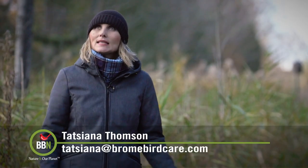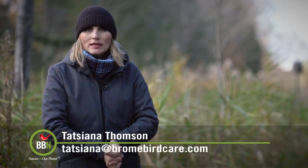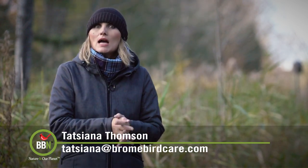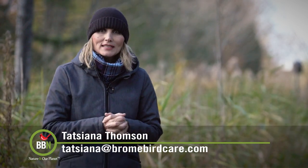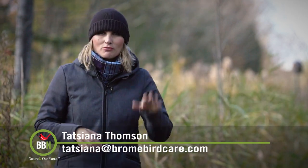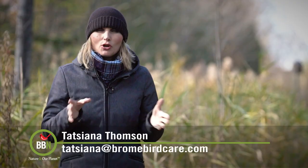Hi everybody, I hope all is well. It's a beautiful November day, a bit chilly but the sun is out so we are outside trying to get as much vitamin D as possible. And you know what I did on the weekend? I took all my feeders down and I washed them all really well and that felt so good.